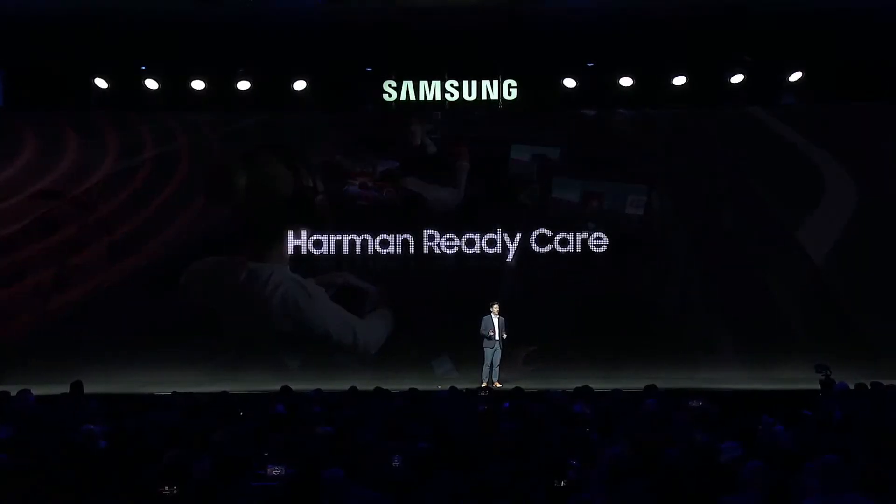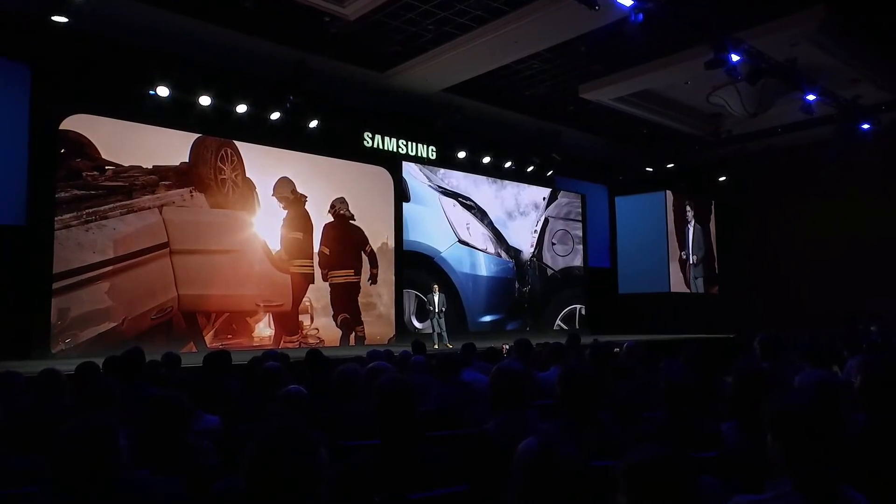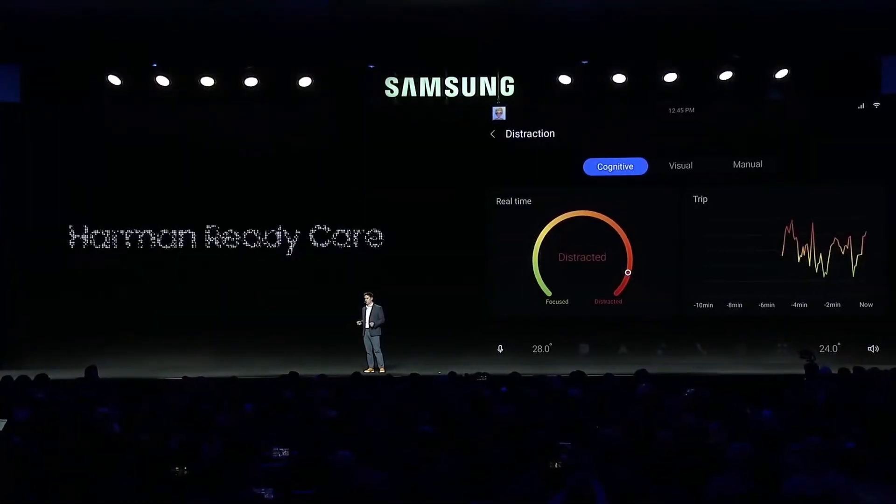At the heart of our in-cabin experience is Harman Ready Care. With Harman Ready Care, we're aiming to raise the bar on driver safety. After all, in many countries around the world, we've seen a significant increase in vehicle fatalities. And in Europe, government action will soon require new and enhanced safety measures for all vehicles on the road. Harman Ready Care is part of the solution.